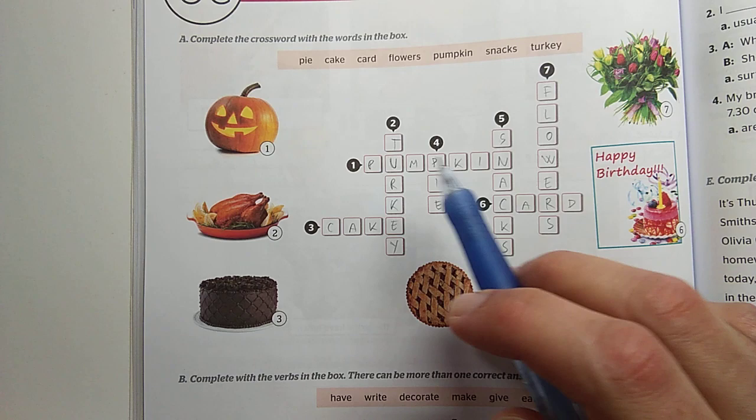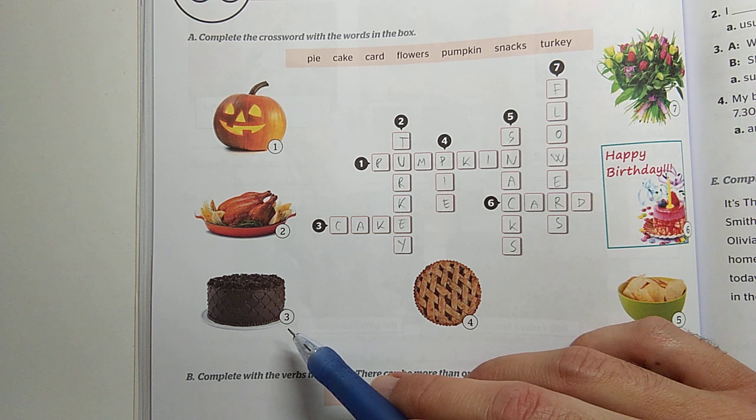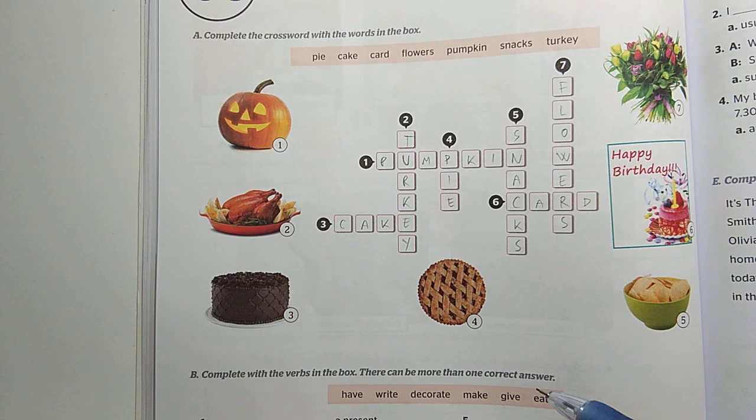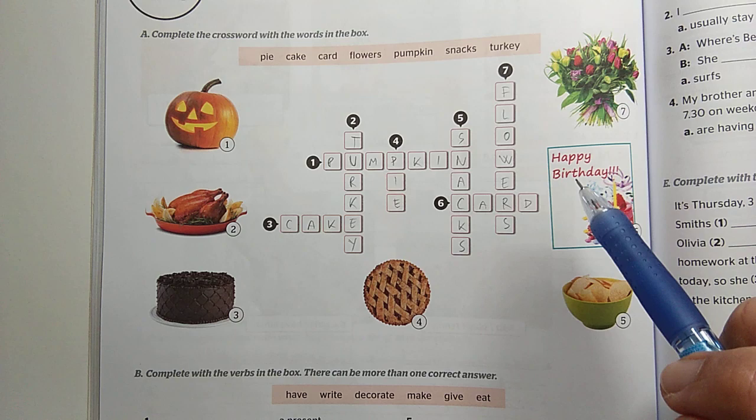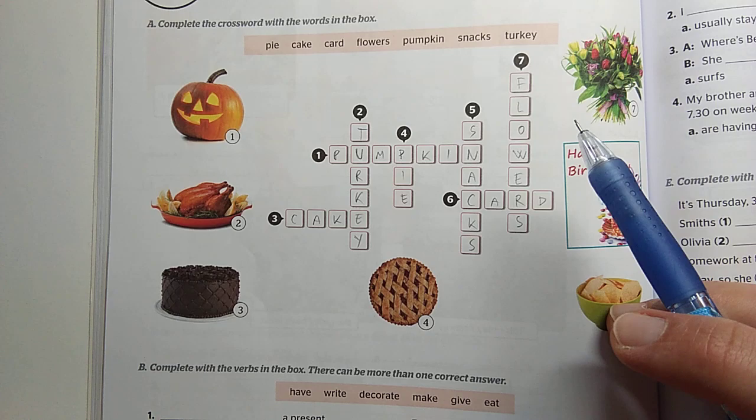Number one is a pumpkin. Number two is turkey. Three is cake. Four is a pie. Five is some kind of snacks — ilyen kis rágcsálni, harapni valók. Six, it's a birthday card. Seven is a bucket of flowers — a csokorvirág.